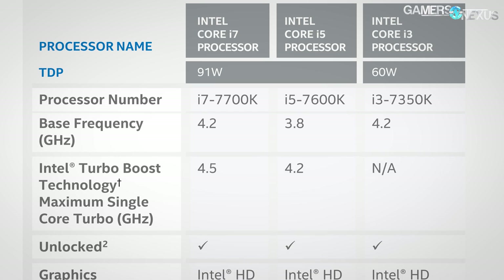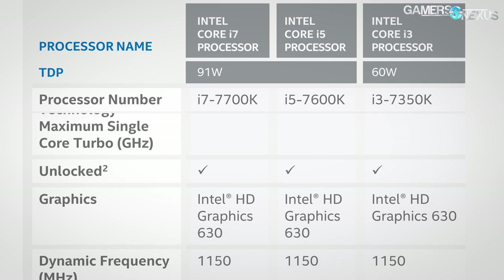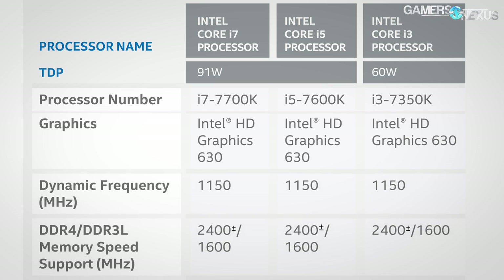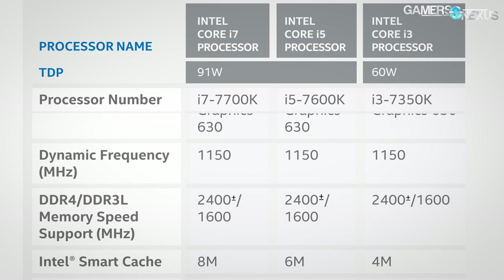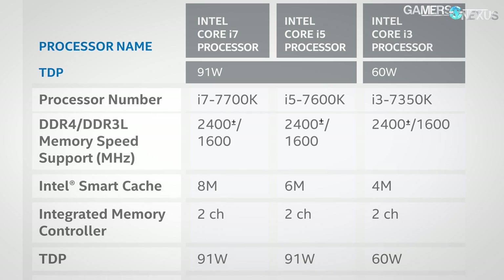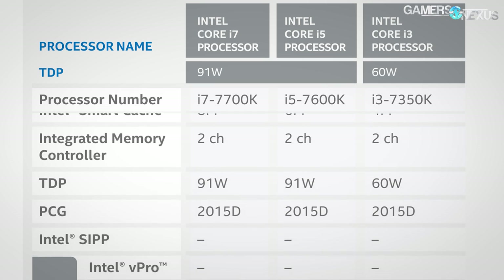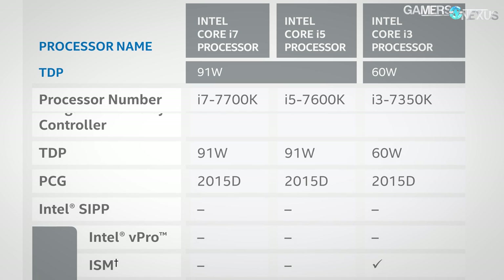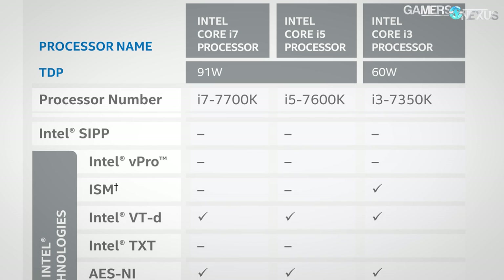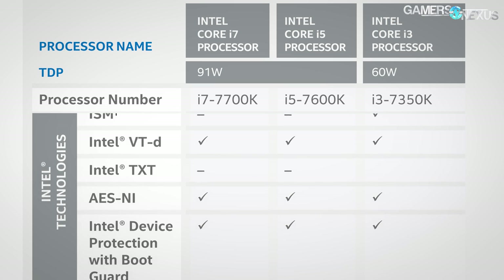We've put the three K-SKU CPUs into a specs table with focus on the 7700K, which we're reviewing today. It's a traditional four-core, eight-thread CPU with higher frequency than previously, at least partly achievable by refinement of the 14nm process — now called 14nm plus. The physical changes are almost entirely at the fin level, with Intel widening the gate pitch and making fins taller, allowing for increased frequency headroom and higher overclocking potential — around an extra 200MHz minimally for stock clock rates, or upwards of about 400MHz.